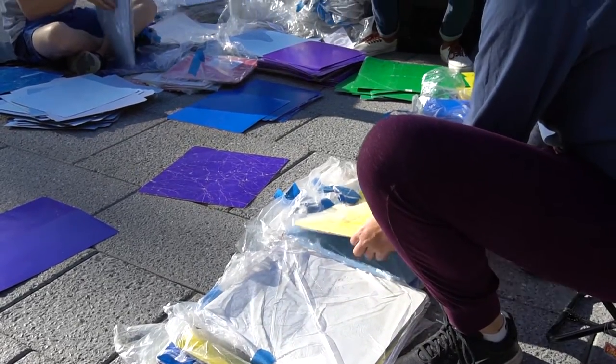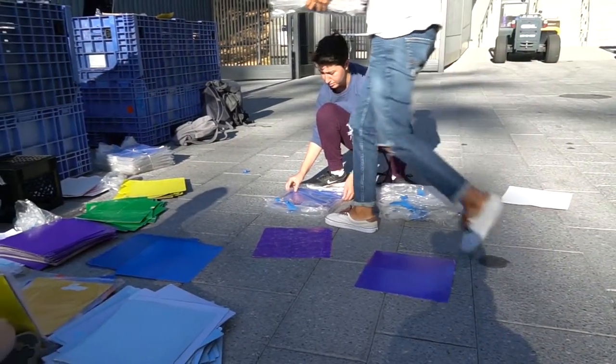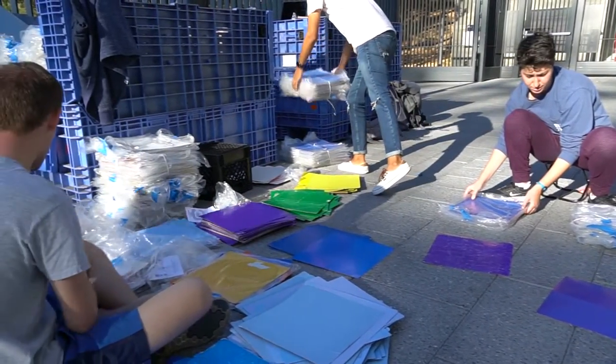In each bag there are five different cards. We have a little piece of paper put in every single one of those bags that explains the color to put up. Through that, if everybody follows those directions, we come up with a pretty cool-looking stunt.